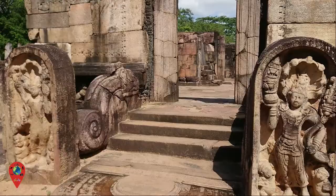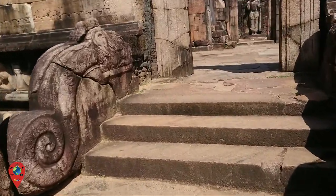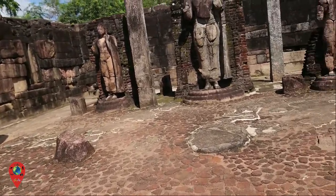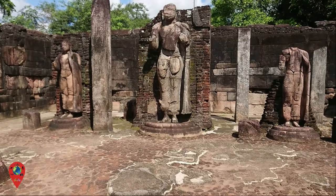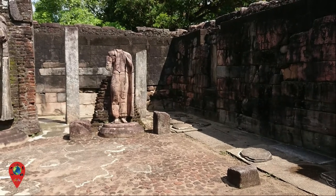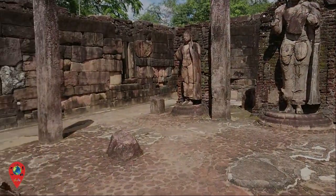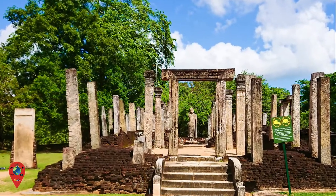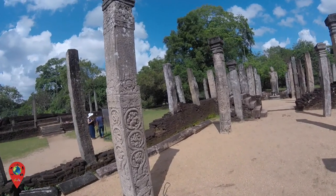The Hata Dage was built by King Nisankar Mala. According to historical references, the ancient shrine was built in 60 hours, from which the name derives — Hata, translated from Sinhala, meaning 60, while Dage means relic shrine. The Hata Dage is the oldest building in the Sacred Quadrangle. It would have been a two-storey building and may have been built by King Vijaya Bahu the Great as the Temple of the Tooth. The second storey was probably made of timber, with the roof having wooden beams covered in clay tiles.